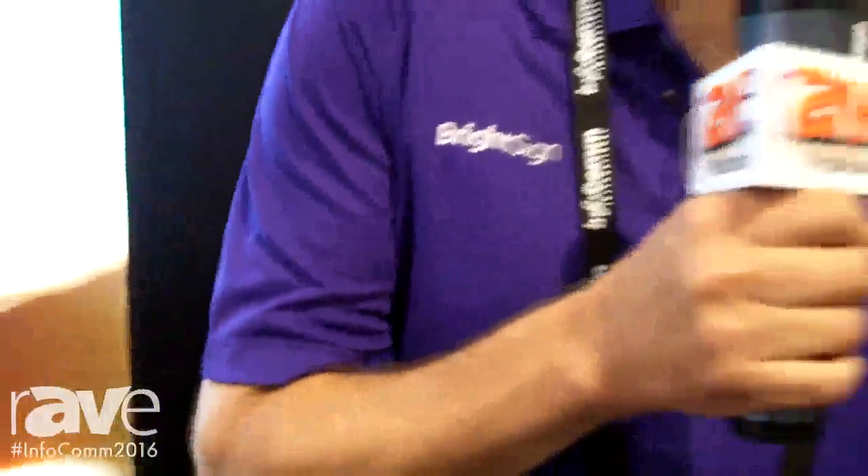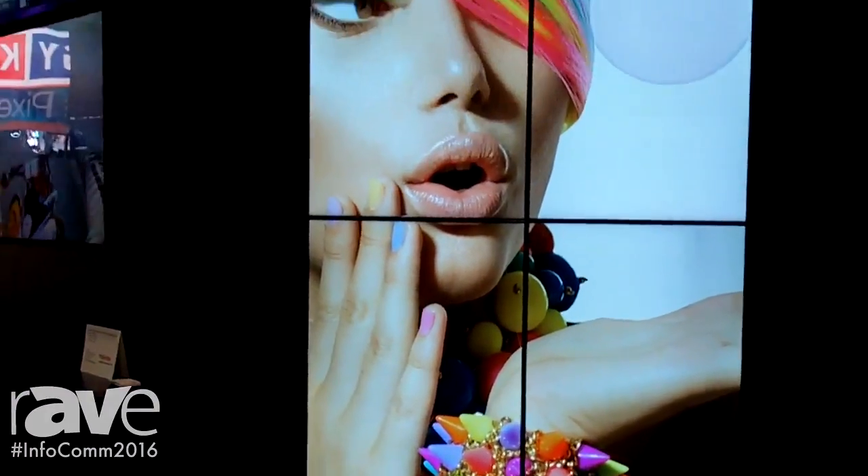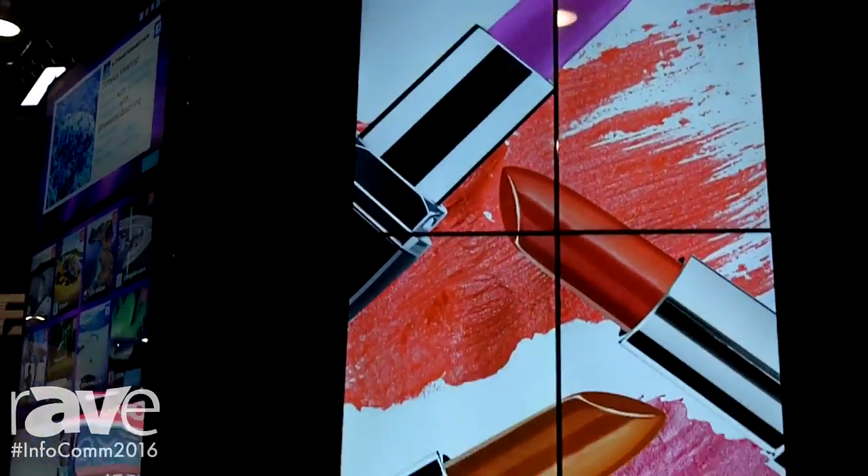Hi, this is Jeff Hastings. Here we are at Infocom 2016 in Las Vegas, Nevada. We're in the BrightSign booth and what we're showing off is our video wall technology that allows you to do lots of different things.